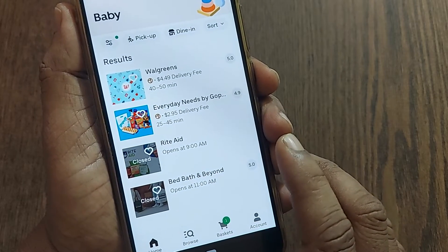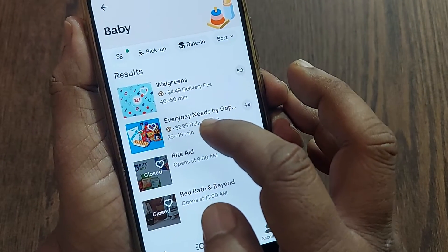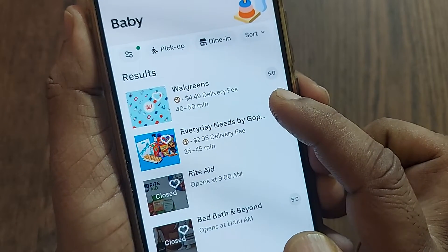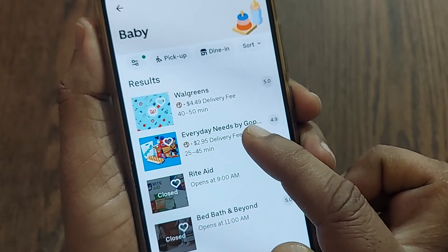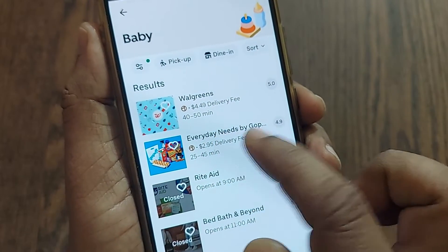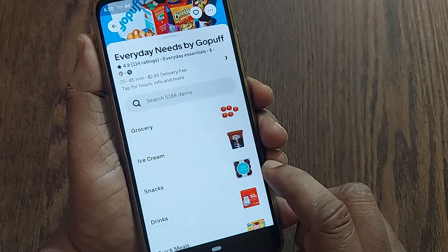You'll get several stores that will be delivering all the baby items to your address. I'm here on my baby item page where two stores are delivering baby items to my address and two are closed. These two stores are charging a delivery fee of $4.49 and $2.95. The $2.95 option will take only 25 to 45 minutes delivery time.